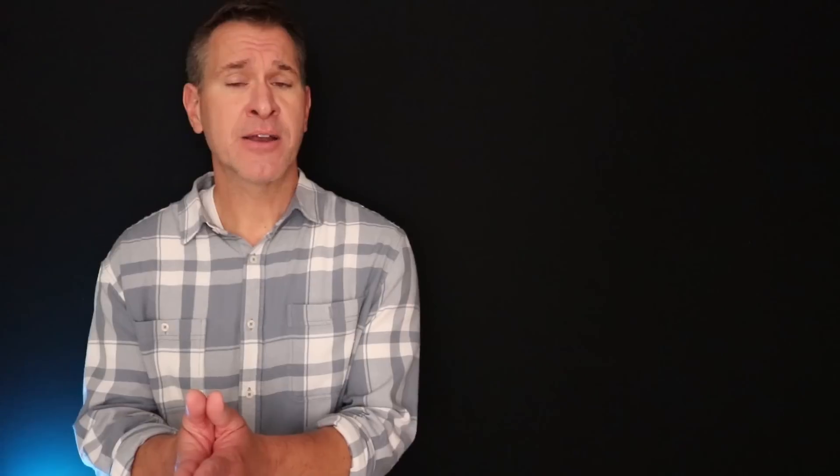The Citi Rewards Plus card right now has a 25,000 point bonus opportunity that could get you anywhere from $200 to $250 in value in most cases. If you go on the cash back end, you're going to be more on the $200 side of things. If you go with gift cards or some other redemptions, you can get that full $250 worth of value.